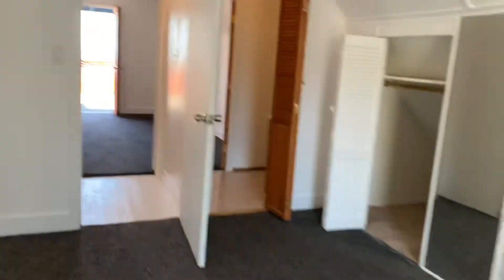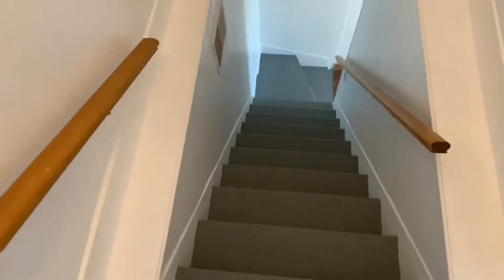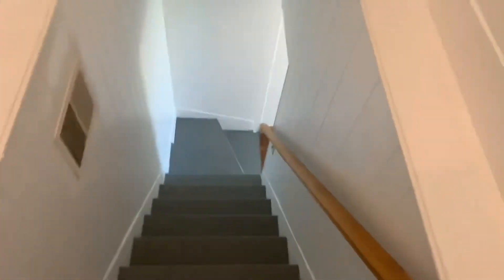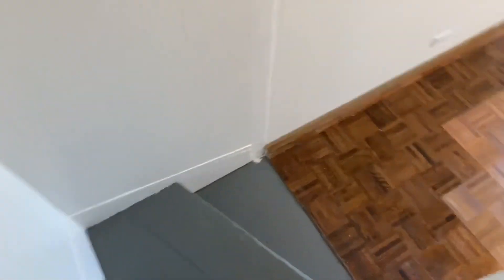237 Ellsworth — I forget what the list price is actually, but it is a great place here in Bernal. Offers are next Thursday the 22nd. This is Kevin Ho on our walkthroughs. If you have any questions, let us know. Thanks for watching.